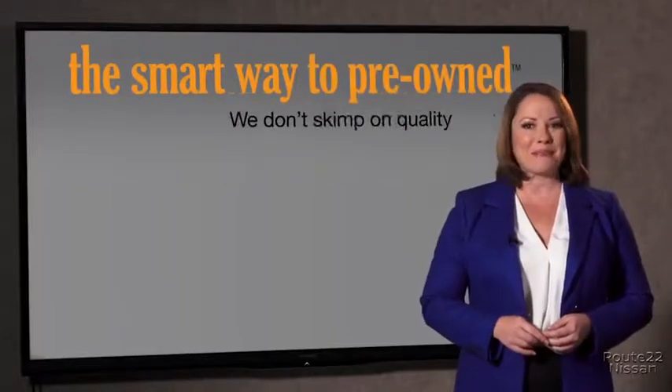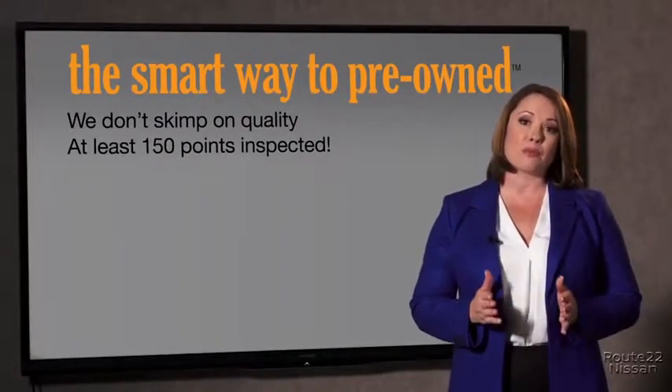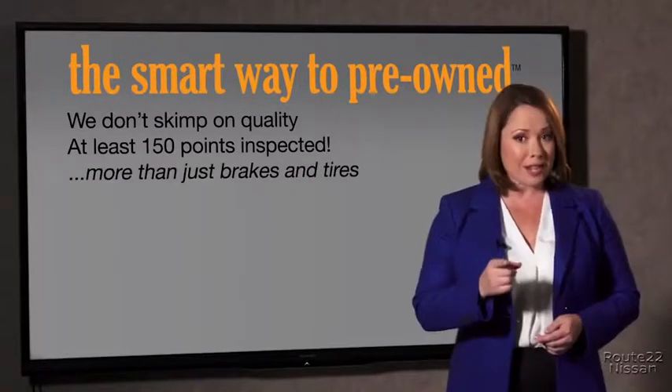They only check two things. The tires and brakes are just adequate, not even good. What is that about? Why take chances? Your life and those of your loved ones should be more important than that. That's why we don't skimp on quality.